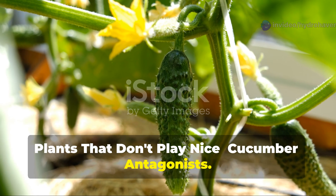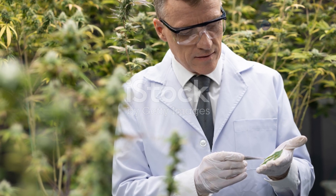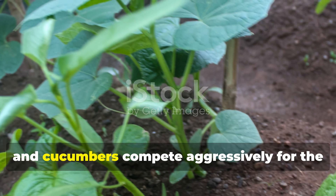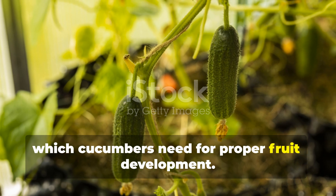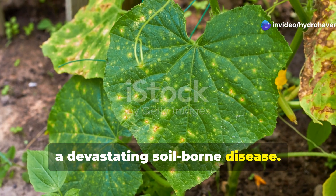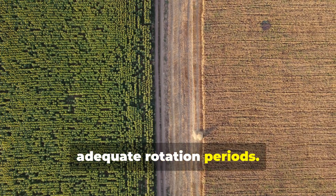Just as important as knowing cucumbers' friends is understanding which plants make poor neighbors. Potatoes and cucumbers compete aggressively for the same nutrients, particularly potassium, which cucumbers need for proper fruit development. More concerning is their shared susceptibility to Phytophthora blight, a devastating soil-borne disease. Research from plant pathology labs has shown that disease pressure increases significantly when these crops share space or are planted in succession without adequate rotation periods.